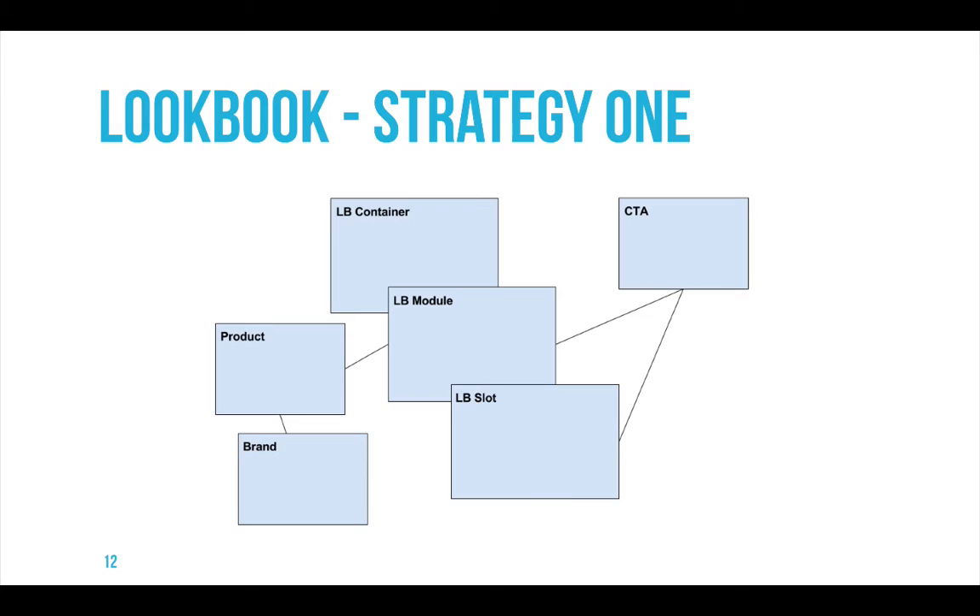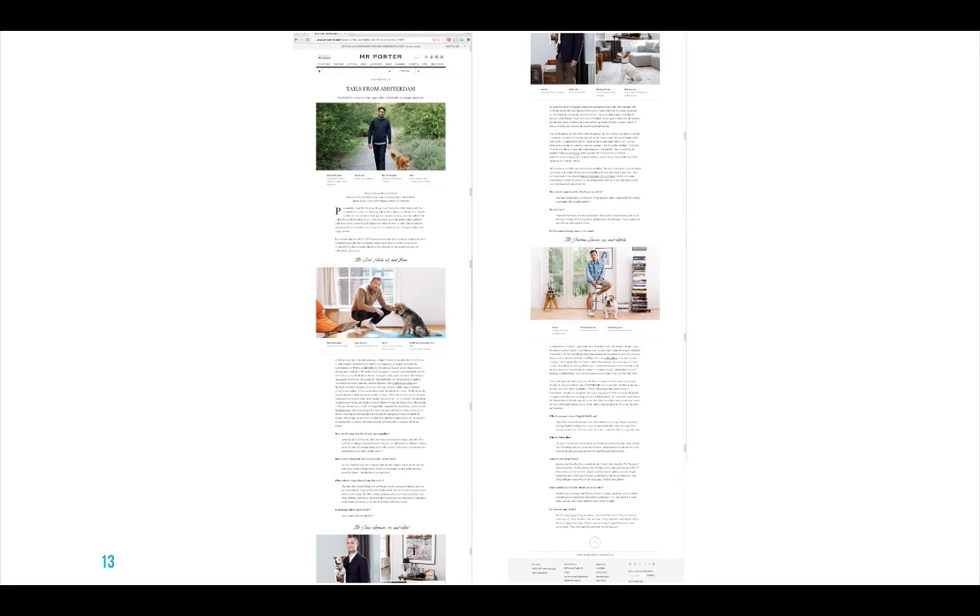An alternative approach comes from Mr. Porter. Here again we see Mr. Porter interviewing a few trendy men from Amsterdam — dog owners, playing on the theme of how you treat your pet — while showing off clothes you can buy on the website. This lookbook is slightly simpler in its structure because it basically combines two basic elements: blocks of text, and then pictures with some products cross-referenced. The lookbook is interactive: if you hover over pictures, you see specific products and can click on them to add to your shopping cart.